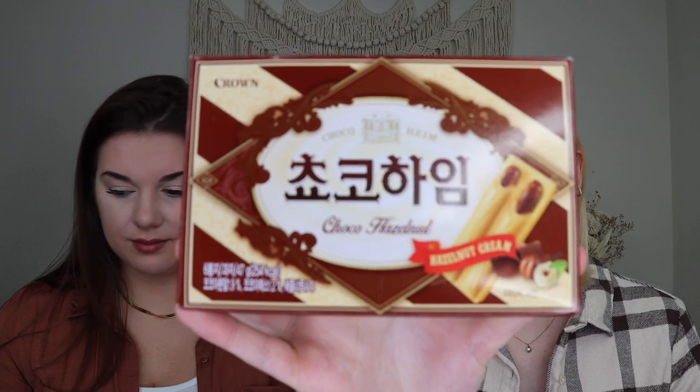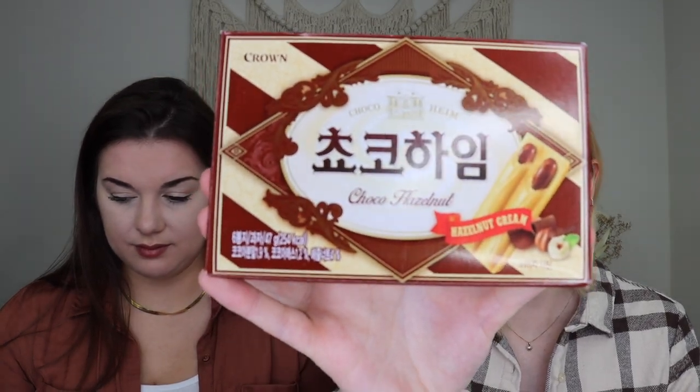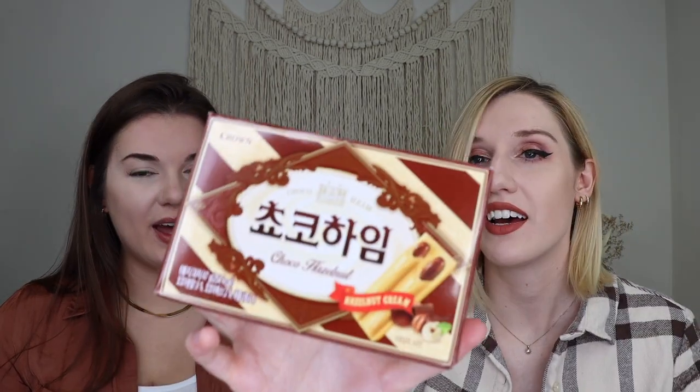Up next we have something similar — choco hazelnut wafer cookies. Crispy and creamy wafers with a nutty twist. These kind of give me a Pocky stick vibe in a different form, because chocolate and hazelnut is like a Nutella-type filling. I think I would prefer these over the mascarpone ones — they look more interesting.